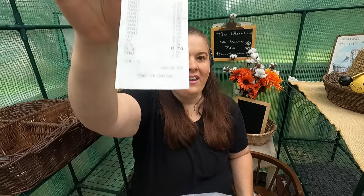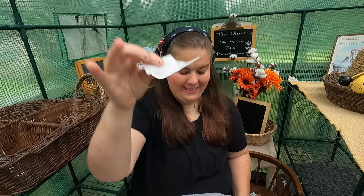I spent $6.74 total. I did go over my $5 budget, but I had enough money to roll that over from the previous week because I had $10.